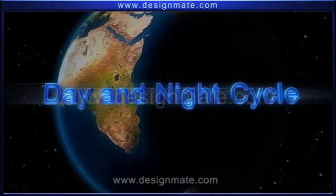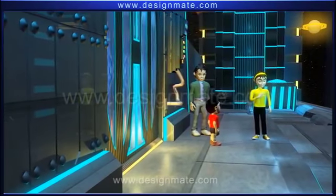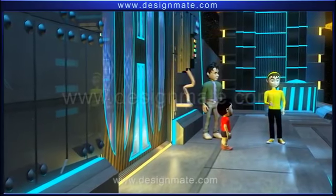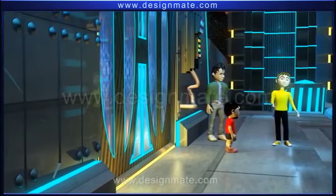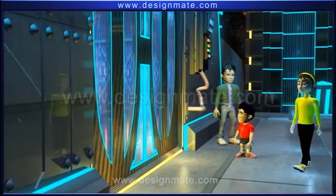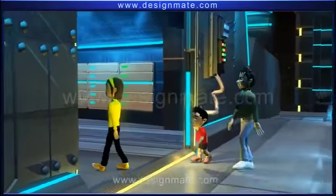Day and Night Cycle. Hi! My friends and I are curious to know about the Day and Night Cycle. Don't you want to know why we have the Day and Night Cycle? Come, join us on our trip and explore this wonder of the Universe.